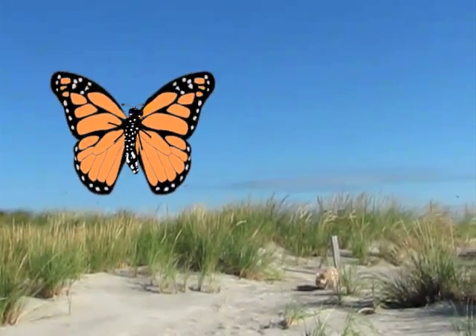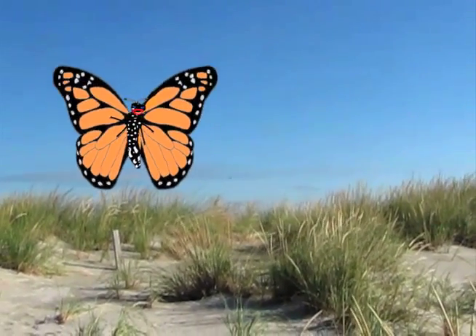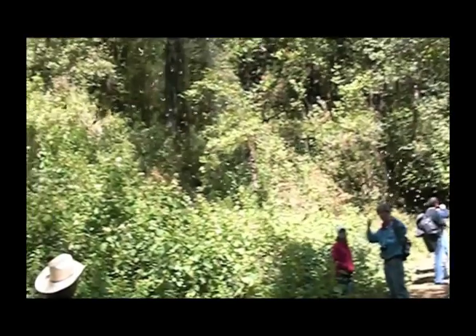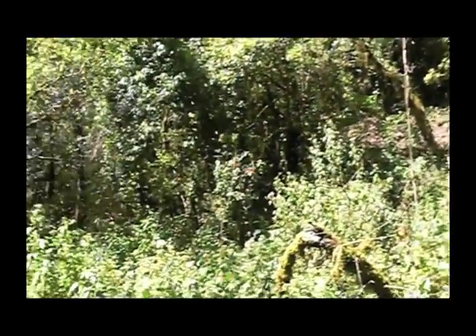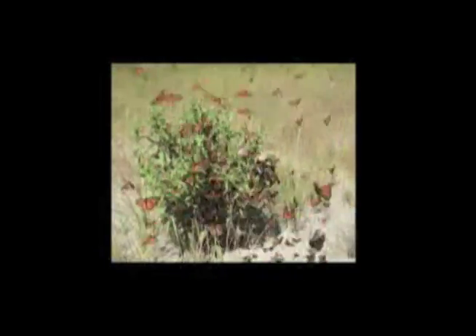It is time for our long journey. During the fall, monarchs from Canada make their way south and southwest. Most of the eastern population heads to Mexico, but some make their way to Florida. When spring comes, they all head north to begin the cycle again.